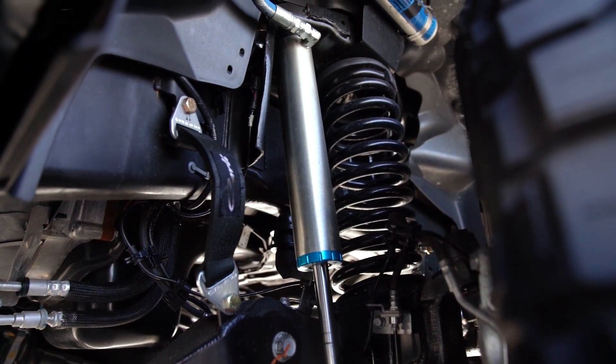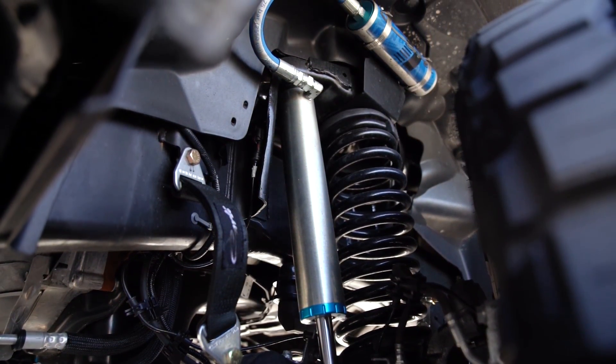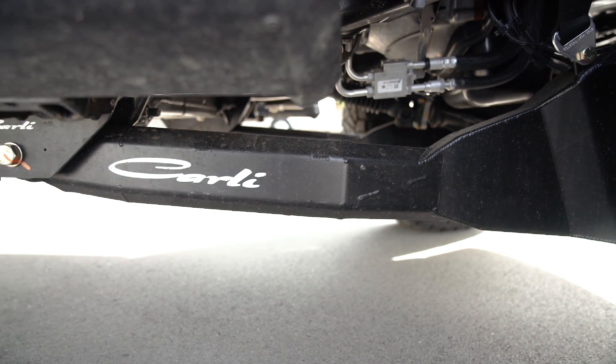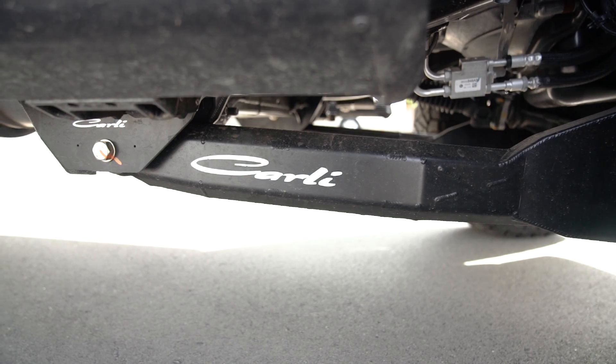This kit has a track bar drop in the rear, radius arm drops, custom tuned King shocks, and soft ride coils all around. It's also upgraded with the new torch and sway bar, as well as the fabricated radius arms.